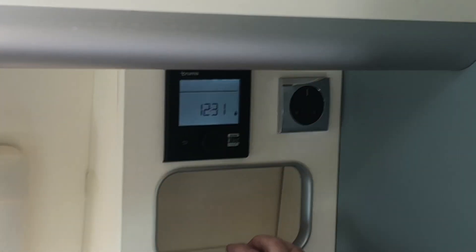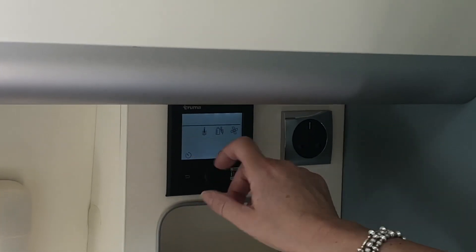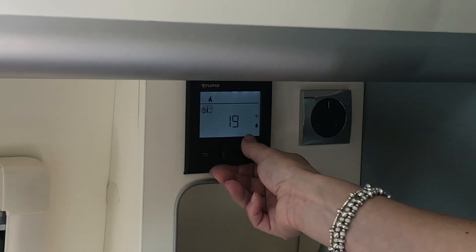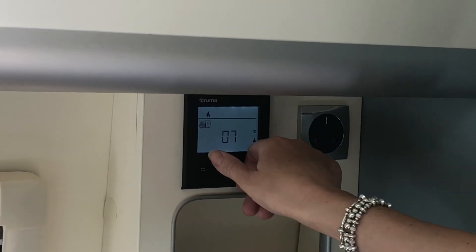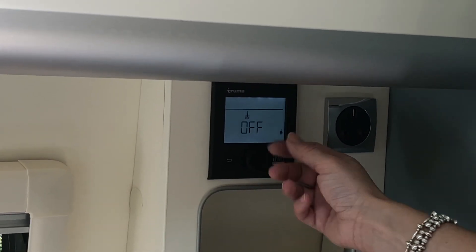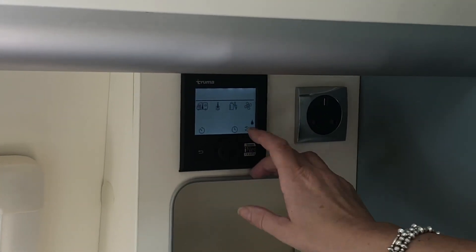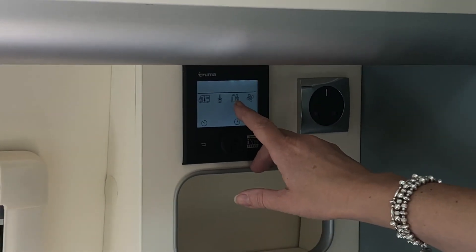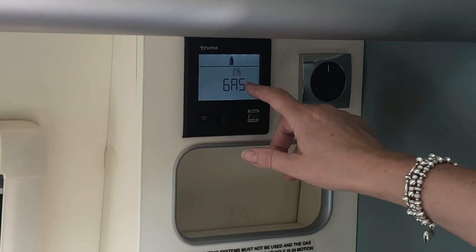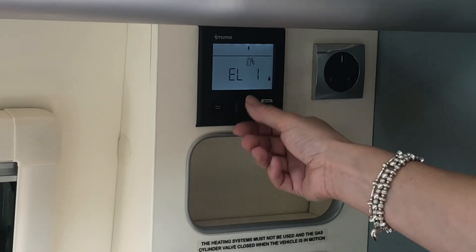I'll just show you the central heating controls over here above the hob — you can set the temperature for the van, which is on a thermostat so you get whichever temperature you choose. We've got the temperature for the water as well: you can have an eco or a hot setting, and you can choose whether you have the heating running off gas and electric, gas only, electric only, or a combination of both. So if you're off grid you'd definitely use the gas bottles; if you're hooked up to the mains you'd go on one of the electric settings.